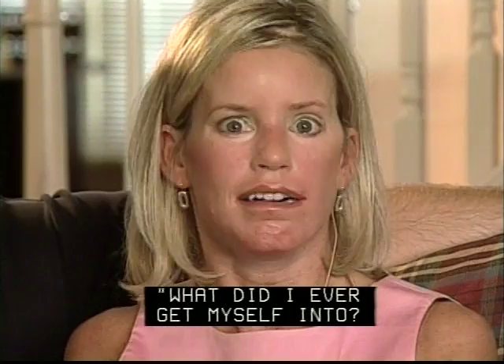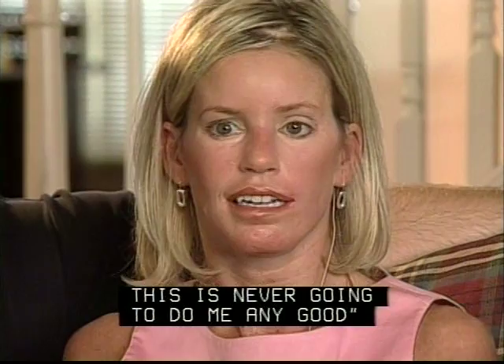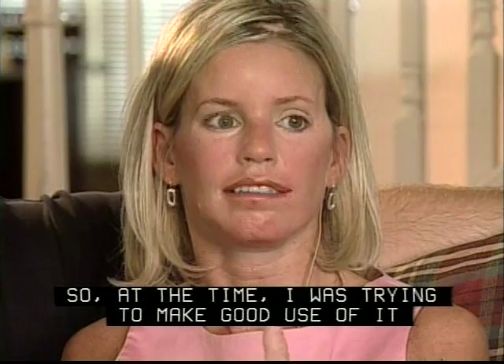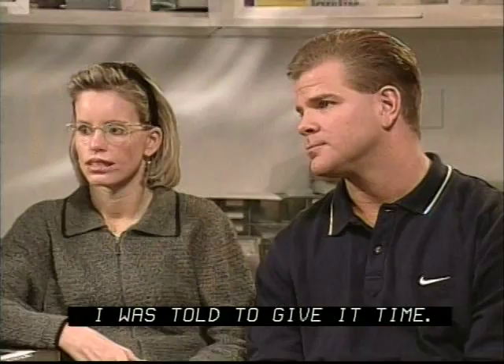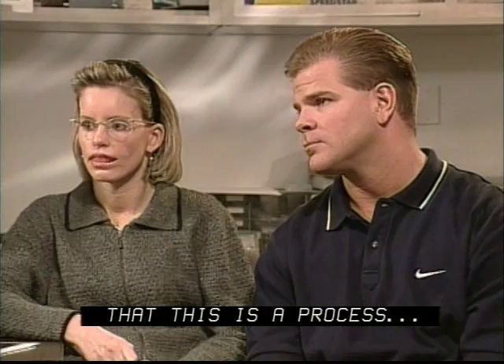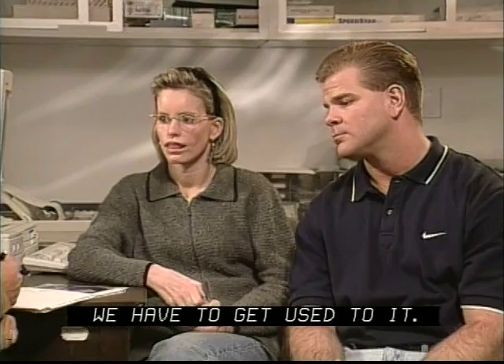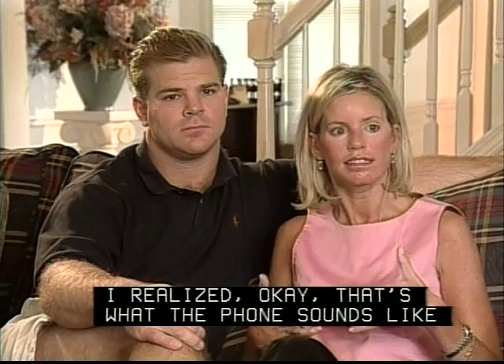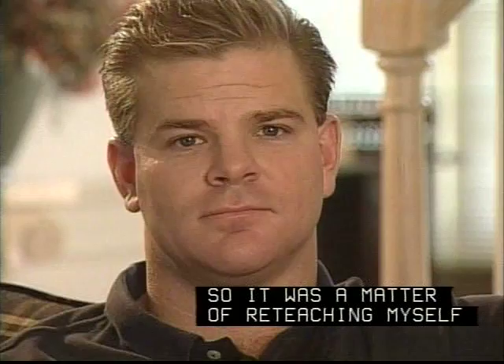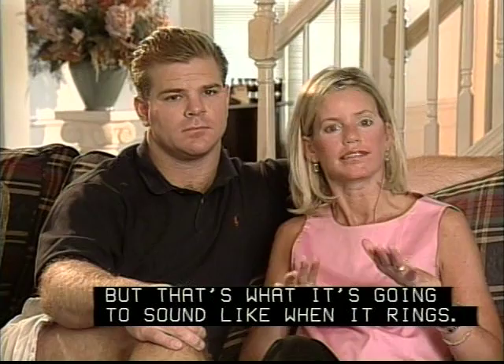I didn't want to disappoint anyone. So at the time, I was trying to make good use of it, but I did not like it. When we got back to the hotel and I turned it off, I felt much better. I was told to give it time — that this is a process, things get better as time goes on, you have to get used to it. After a while, I realized, okay, that's what the phone sounds like — not exactly as I remembered it, but that's what it's going to sound like when it rings. So it was a matter of reteaching myself to hear again. And slowly, it was getting easier.